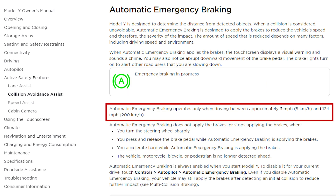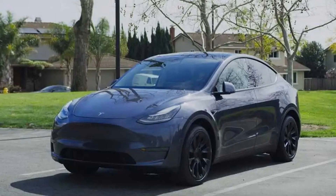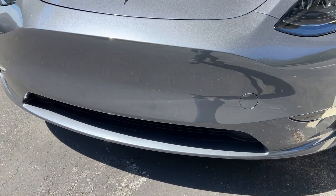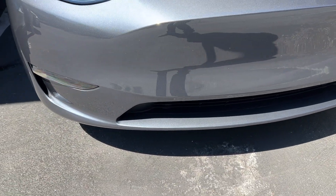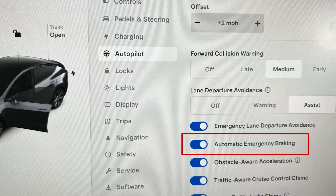Automatic emergency braking operates only when driving between approximately 3 miles per hour (5 km/h) and 124 miles per hour (200 km/h). For this test, I'm driving a Tesla Model Y 2023 with no ultrasonic sensors as expected. My car's software is updated to the latest current version, and the automatic emergency braking system is enabled.